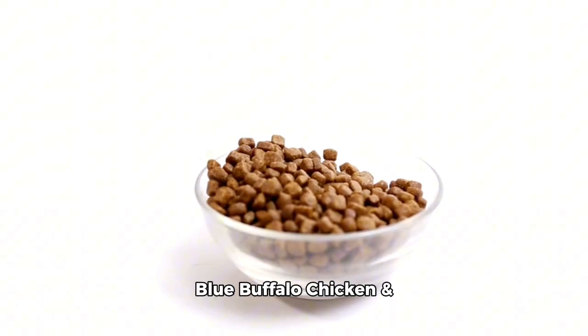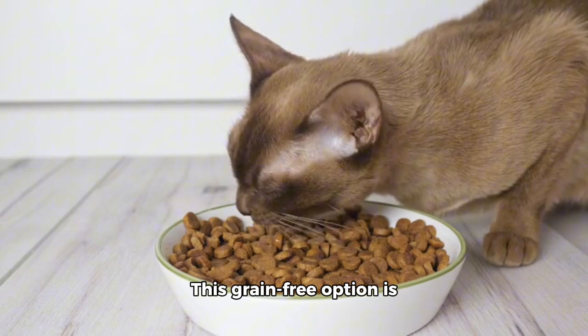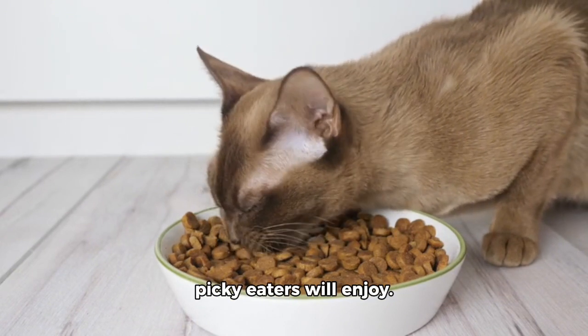Next on our list is the Blue Buffalo Chicken and Turkey Recipe Dry Cat Food. This grain-free option is perfect for cats with sensitive stomachs and is full of flavors that even picky eaters will enjoy.